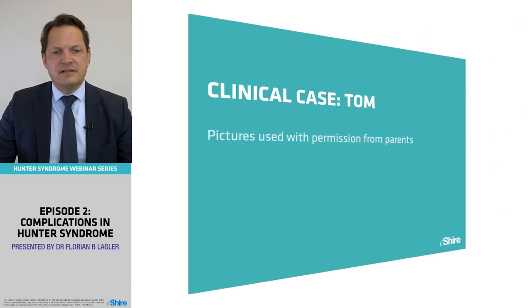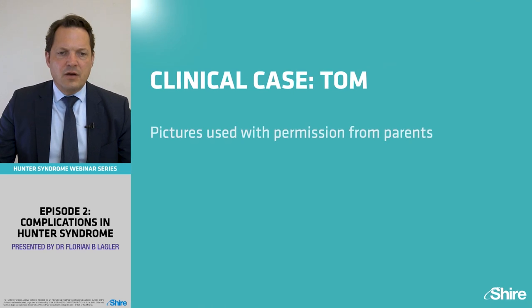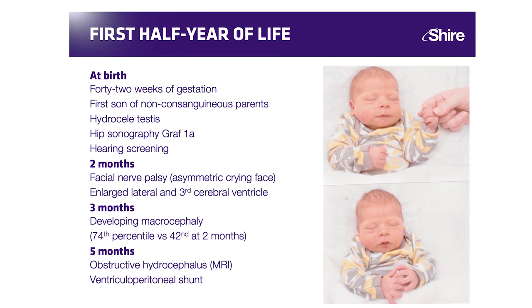Let's focus on the clinical case. Tom was born after 42 weeks of gestation and is the first son of non-consanguineous parents. He had a hydrocele testis at birth and hearing screening was normal. At two months, facial nerve palsy was detected by an asymmetric crying face, and ultrasonography of the brain showed enlarged lateral and third cerebral ventricles. At three months he developed macrocephaly, reaching the 74th percentile, and at five months an obstructive hydrocephalus was demonstrated on MRI.